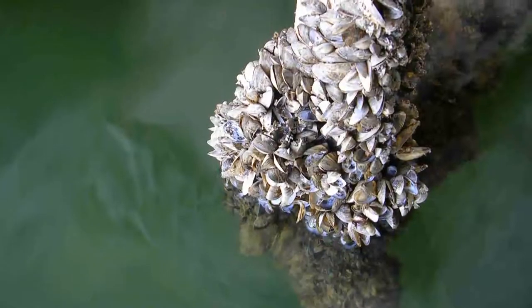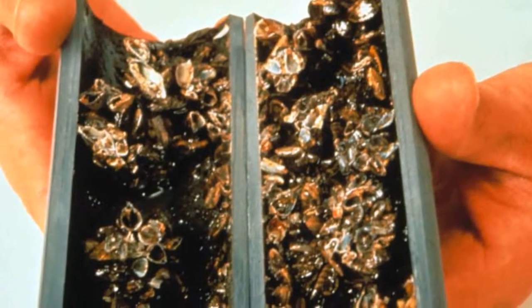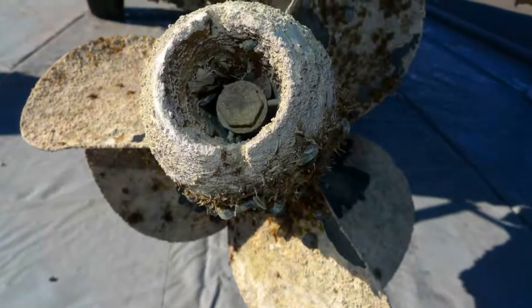Invasive zebra and quagga mussels are trouble. They colonize together in large numbers, clogging pipes in municipal and raw water systems. They attach themselves to boats and trailers and are then able to hitchhike great distances over land to new water bodies.